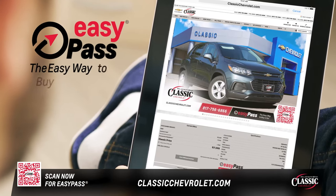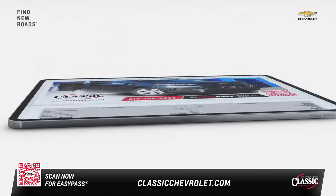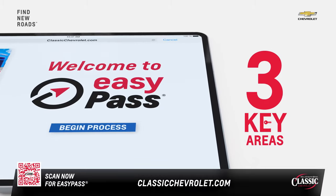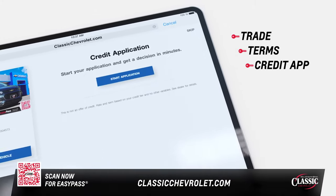You've selected your dream vehicle. EZPass can make it real easy to take home. Check it out. Press the EZPass button. EZPass will walk you through three key areas: the trade, the terms, and the credit application.